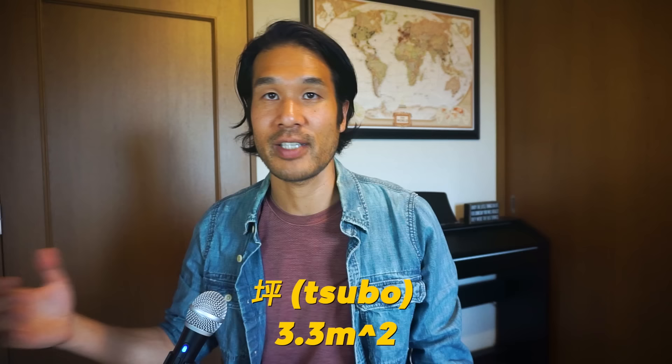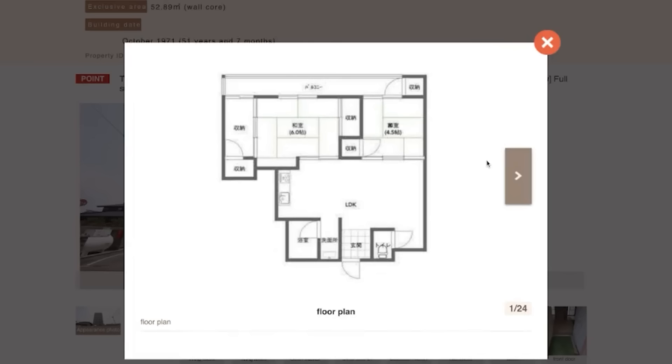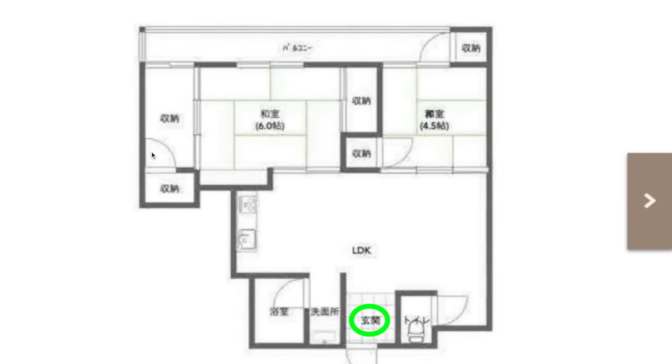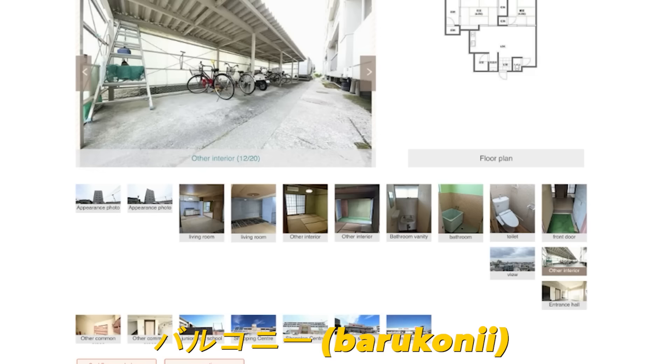Some terms that frequently appear on a Japanese floor plan: ikkai and nikai mean first floor and second floor. Genkan is the front entrance hall where you customarily remove your shoes before stepping up into the house. Shuno means closet or storage space — in older or traditional houses this is more likely to be shelved rather than a hanging rack. Balcony means balcony or terrace, and niwa means garden or courtyard, typical in older and larger homes.